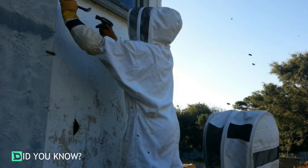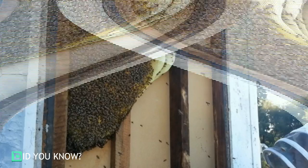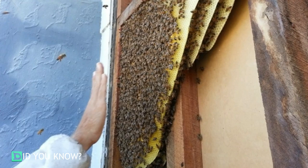Now that the box was constructed, it was time to take down the outside walls and see just how many bees were living in there. After removing the siding, they saw a huge bee colony with thousands and thousands of bees making honeycomb — there were layers and layers of honeycomb.